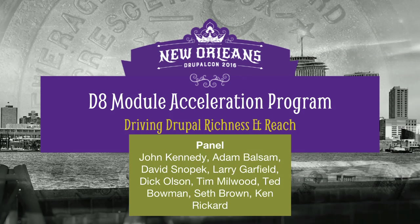My name's John Kennedy. I'm the program manager for the D8 Module Acceleration Program. I'm going to give a little intro to what we've tried to achieve over the last six months, but mainly it's about the panel. These guys are amazing developers who've come together to accelerate the Drupal 8 module ecosystem, whether that be porting or creating new modules to drive Drupal adoption.